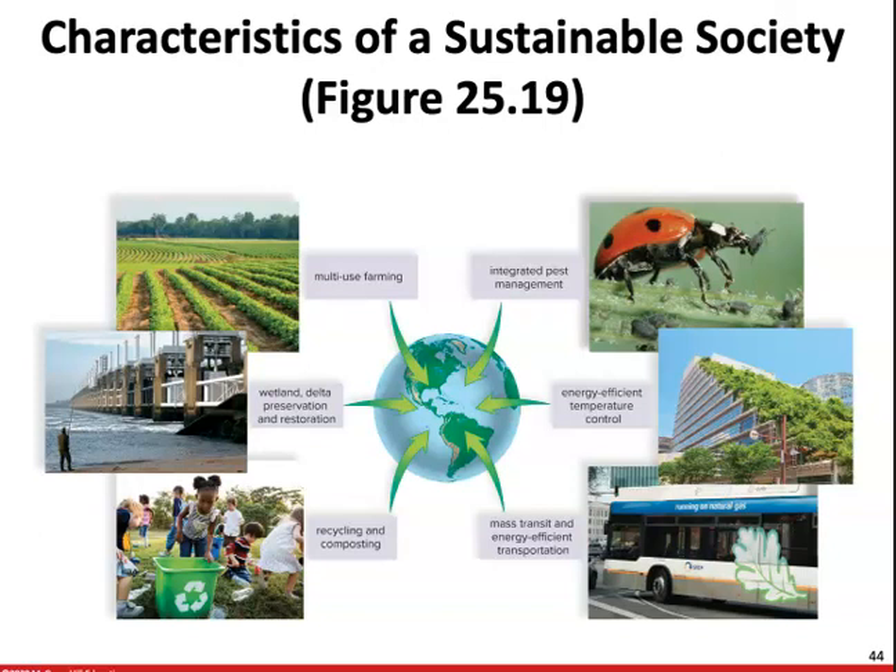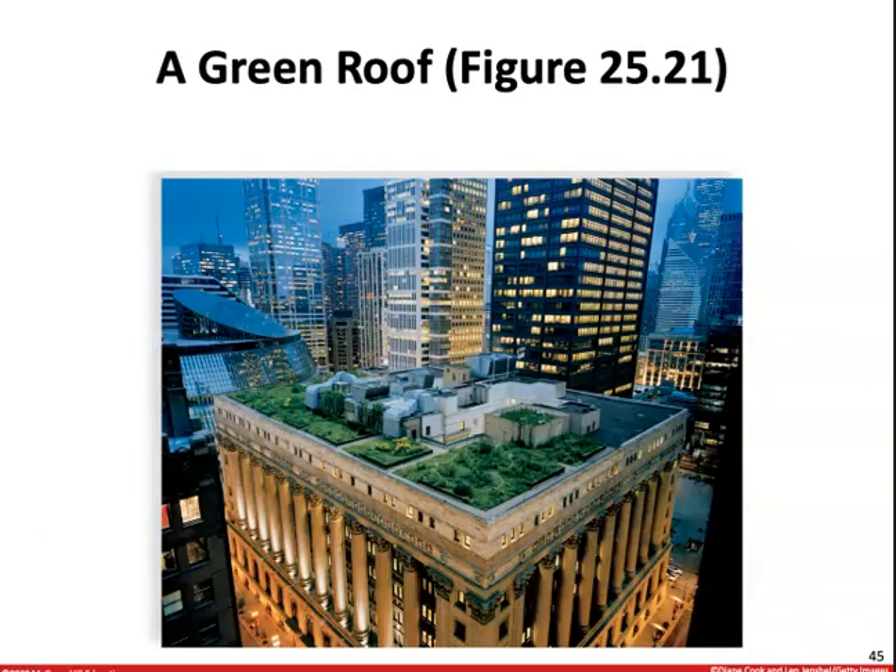Green belts — plant paths for walking and bicycling — and revitalizing old sections of a city rather than developing new sections are also helpful. Use lighting fixtures that send light downward to reduce light pollution, control noise levels, encourage recycling, and use low-maintenance building materials rather than wood. So there are a lot of different ways that we can help support a greener urban society.